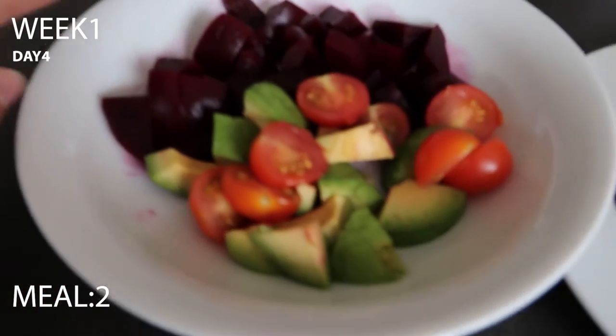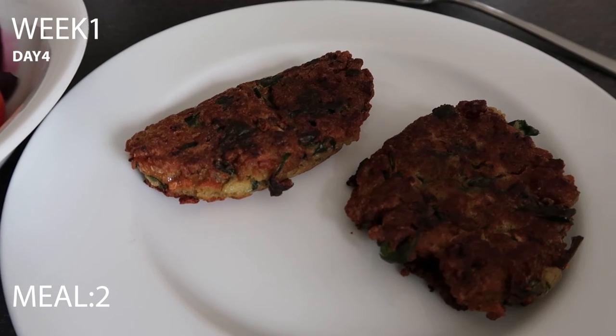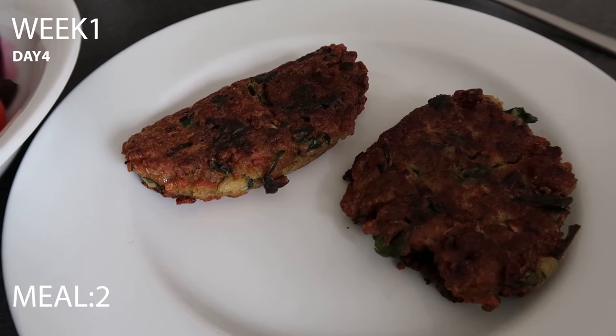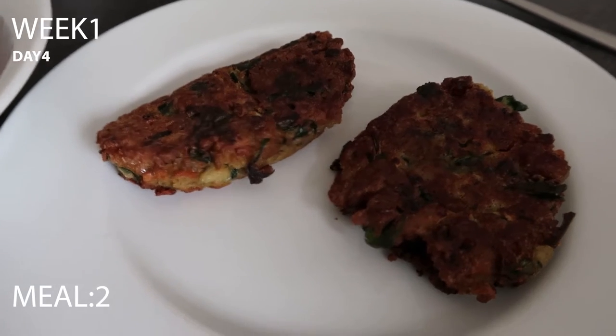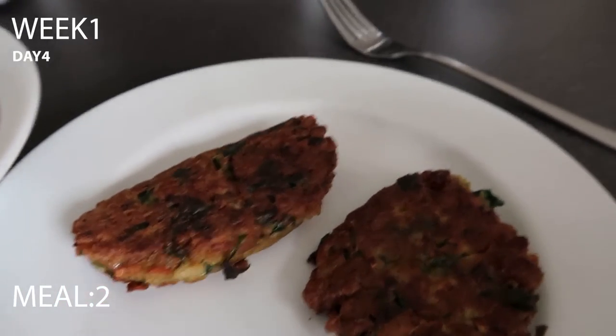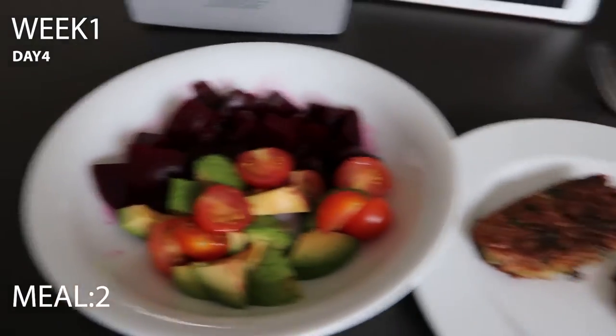It's now lunchtime and I'm having a beetroot, avocado and tomato salad with egg fritters made with sage and onion gluten-free stuffing, spinach and parsley, fried up. I don't know what you'd call them exactly — fritters maybe. I also have two or three leftover little pancake-style ones I can snack on later.